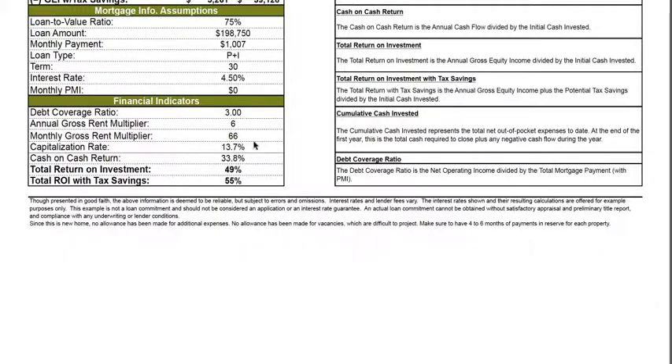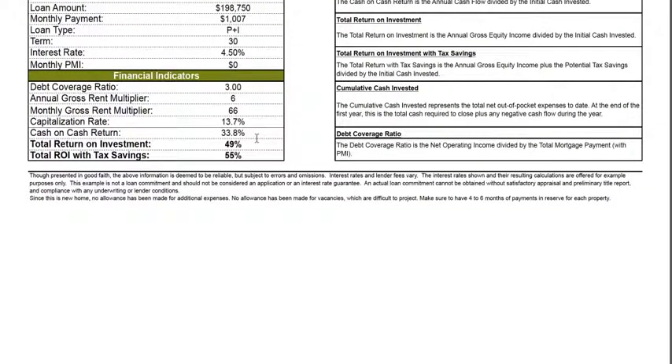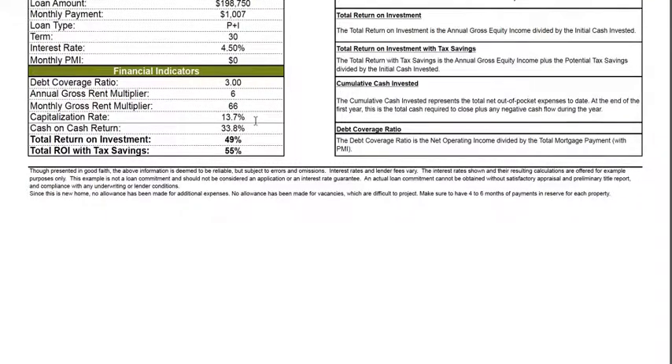The most important thing is three areas I would like you to truly focus on, which is the capitalization rate — we call it the cap rate.